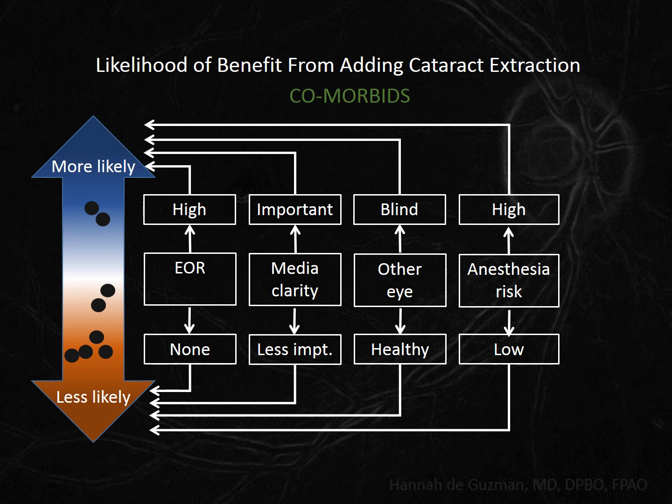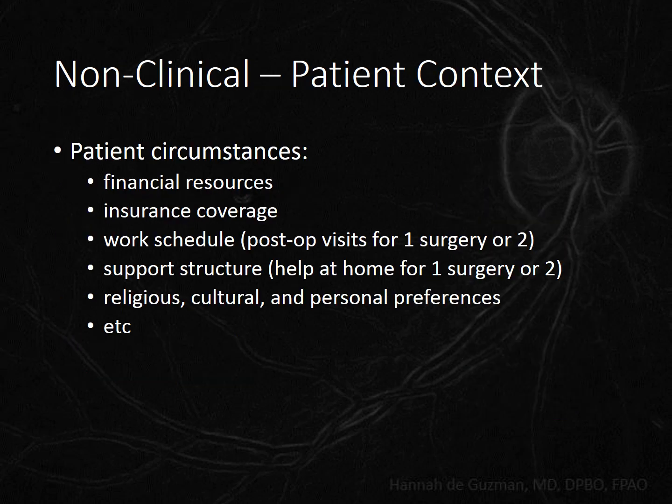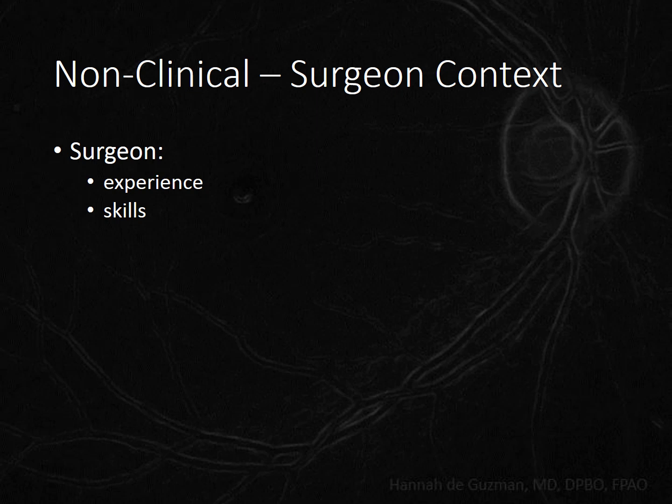Please don't think I have a bias for combined surgery just because all of my examples concluded that phaco-trab was the better option — it was just easier to present it that way. Once we have an idea of what's best for the patient medically, we need to make sure the planned procedure is feasible for both the surgeon and the patient. Sometimes clinical facts add up to an equivocal decision, so non-clinical factors tip the scales. If the surgeon is not used to combining trabeculectomy with cataract extraction, I would suggest choosing patients at the very end of the 'more likely' side of the spectrum for the first few combined cases. If the surgeon does only ECCEs or no phaco machine is available, patients should be closer to the more likely end of the spectrum before deciding to add the cataract extraction.